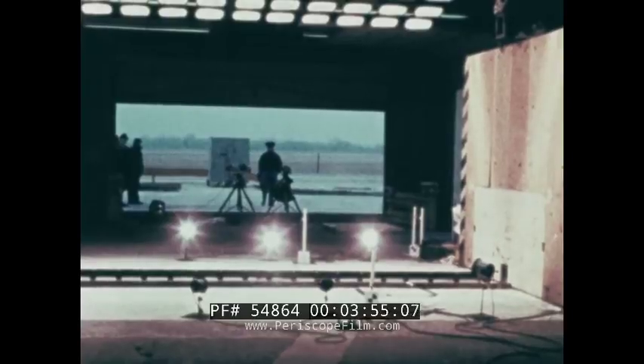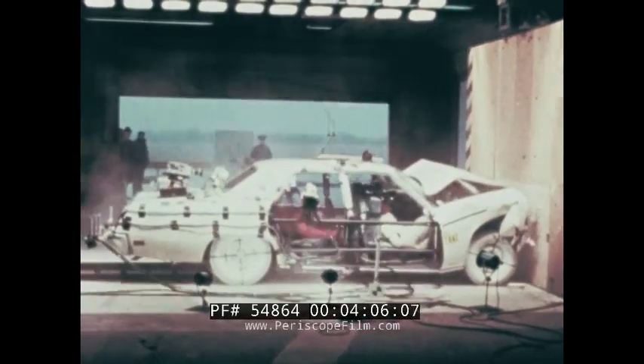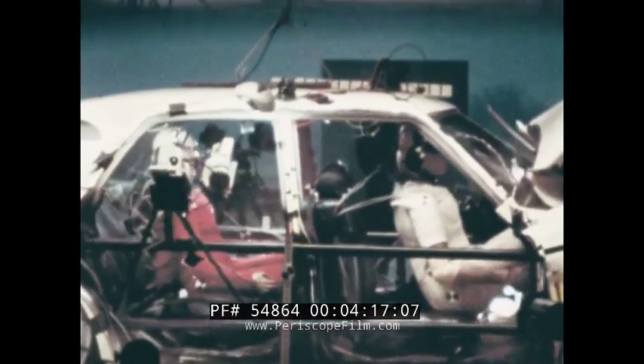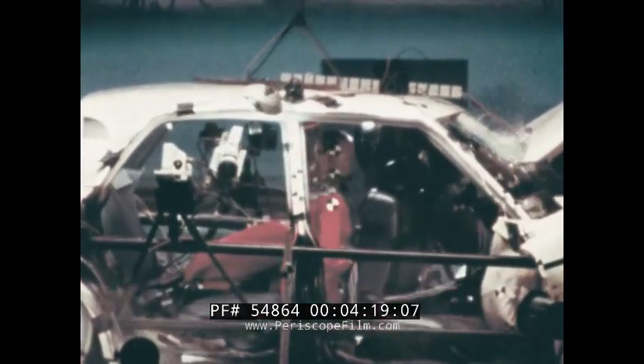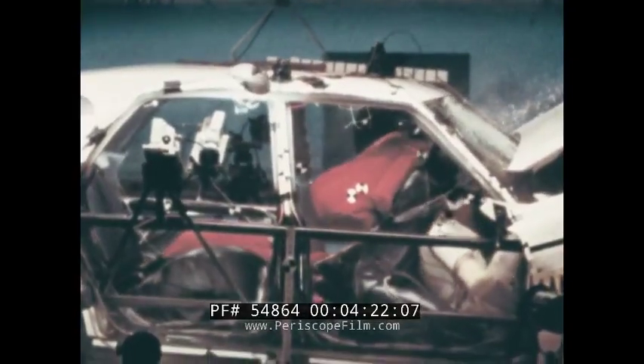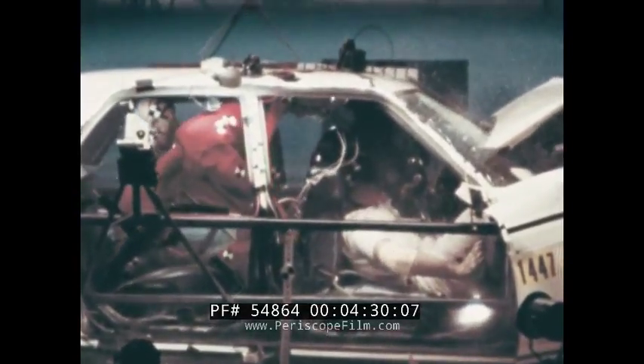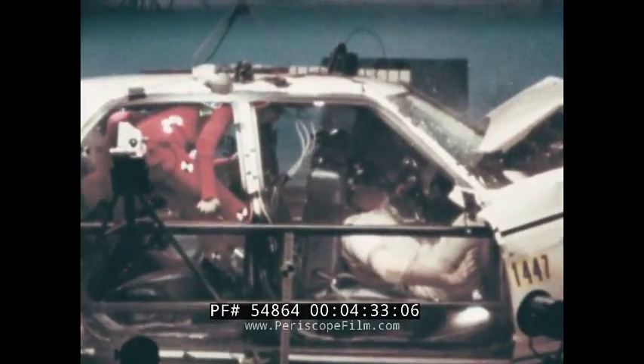In this crash test we have back seat passengers — one is restrained and the other isn't — to give you a side-by-side comparison of the difference seat belts can make. The left rear seat passenger does the classic deep bow but his head doesn't hit any part of the car, nor does his body. But his friend to the right is flying all over the place. This crash illustrates why it is just as important for back seat occupants as well as those in the front seat to use their belts. When the dummy in the back seat is thrown forward, he compounds the injuries of the front seat occupants.